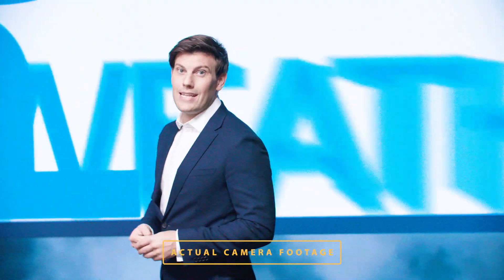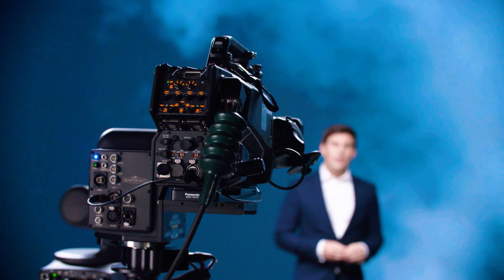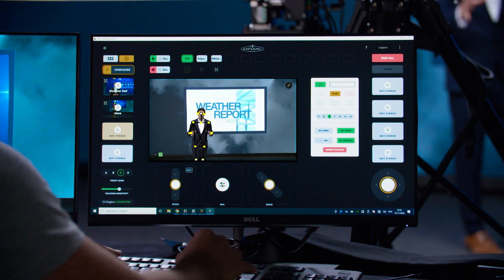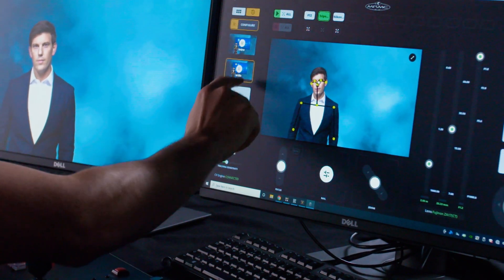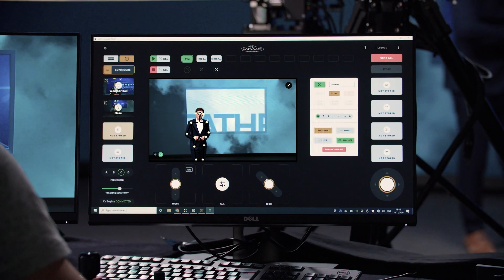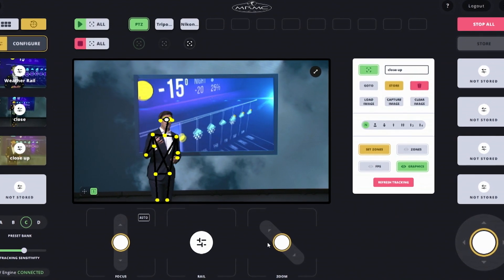The operator can even work with presets to quickly assemble the right look and feel of a specific scene. To create a preset, the operator simply creates the camera move, shot type or set of tracking notes and pushes a single button to store all the information. It is then available instantly whenever needed.